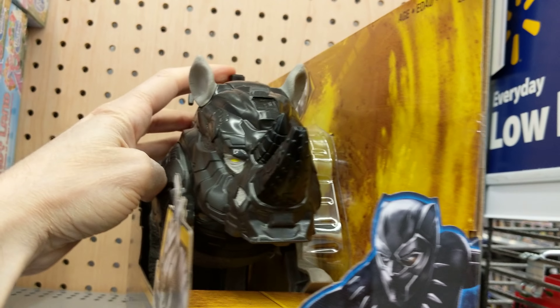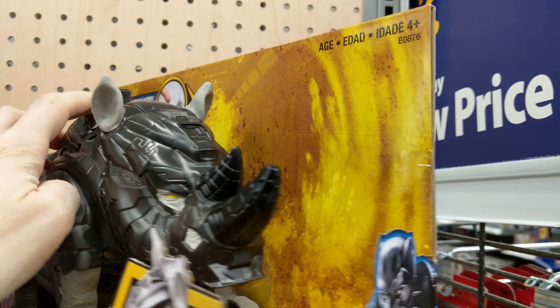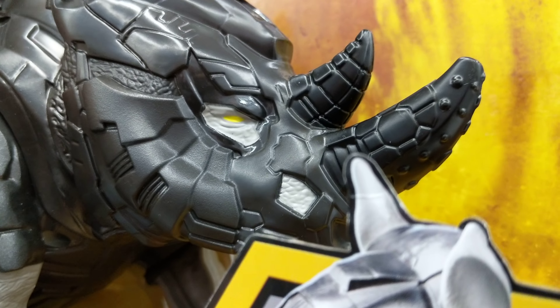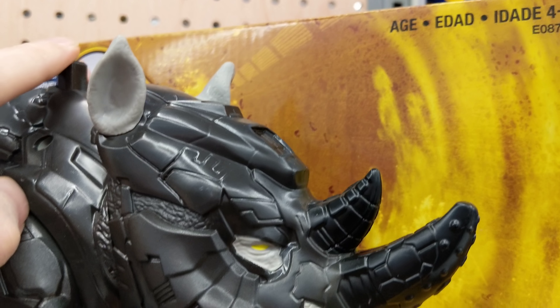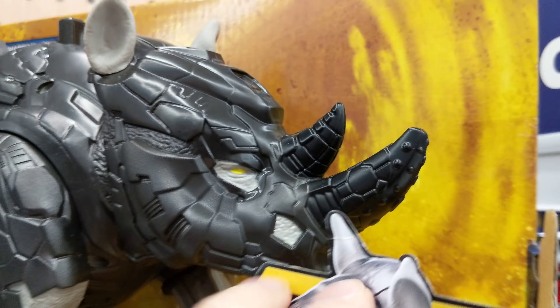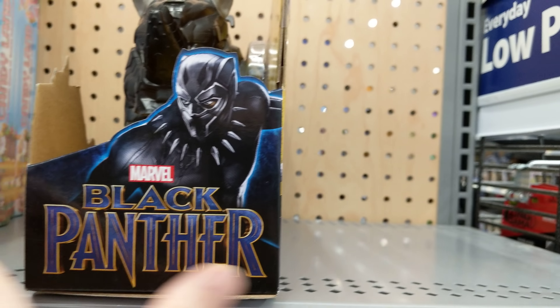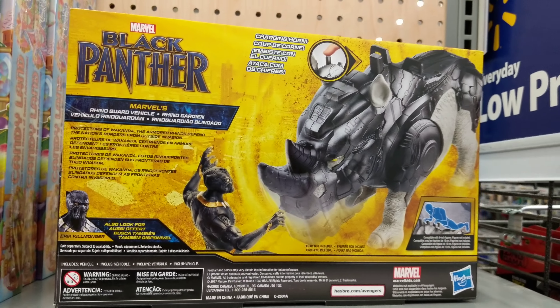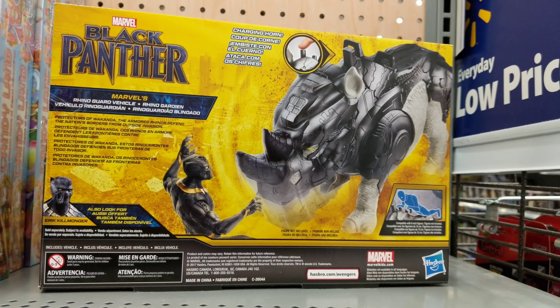He's got nice ears. Yep, there he is. Feeling pretty good.